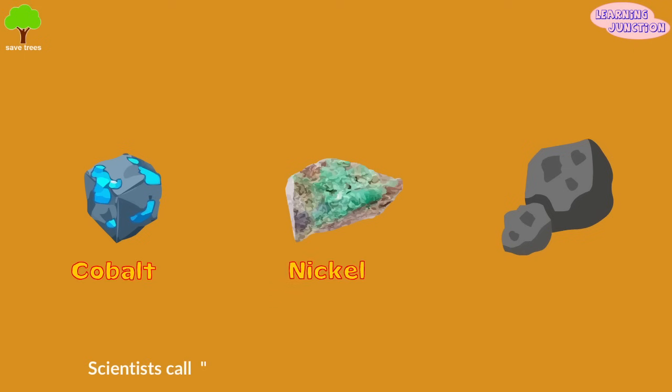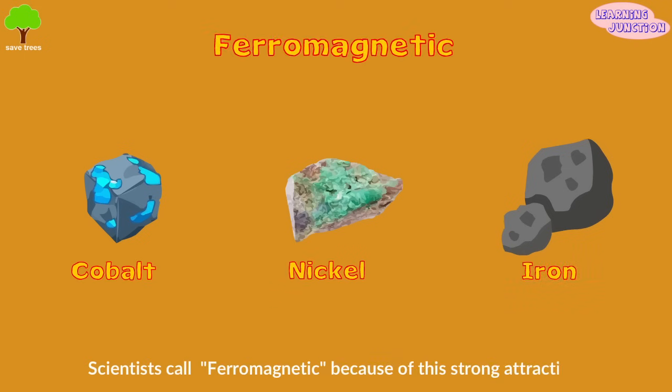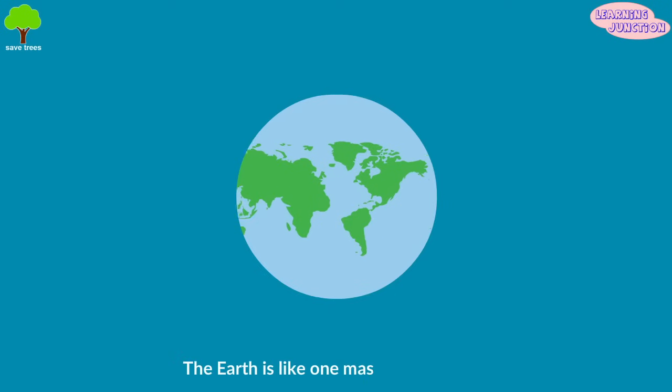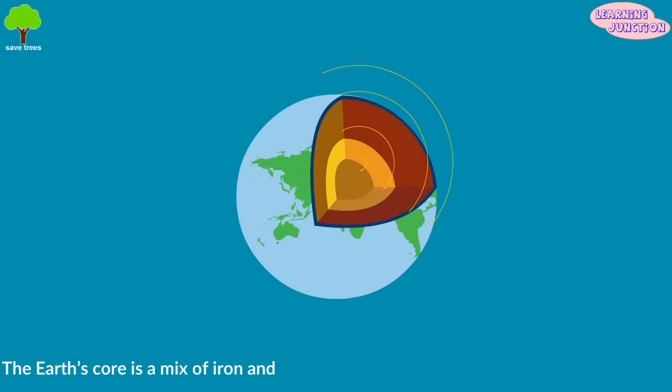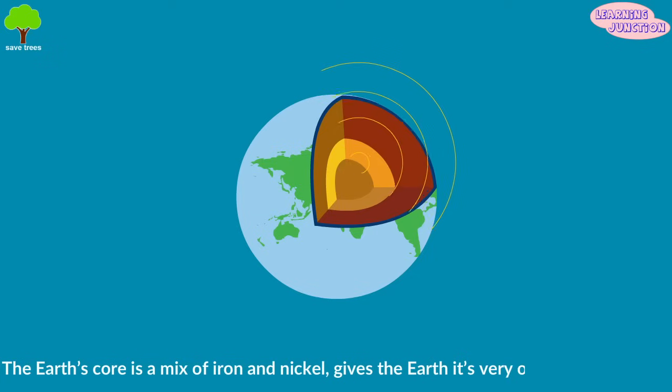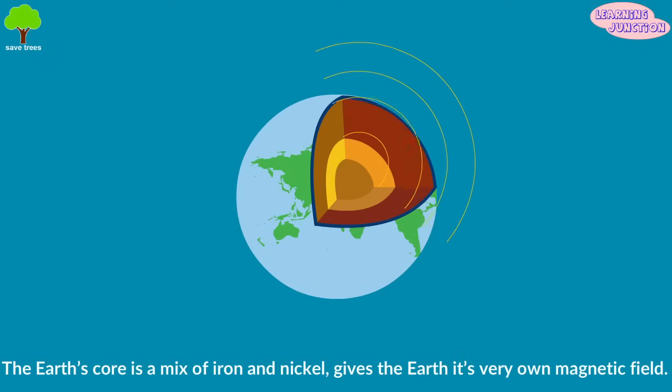Scientists call these metallic elements ferromagnetic because of the strong attraction. The earth is like one massive magnet — the earth's core is a mix of iron and nickel, which gives the earth its very own magnetic field.